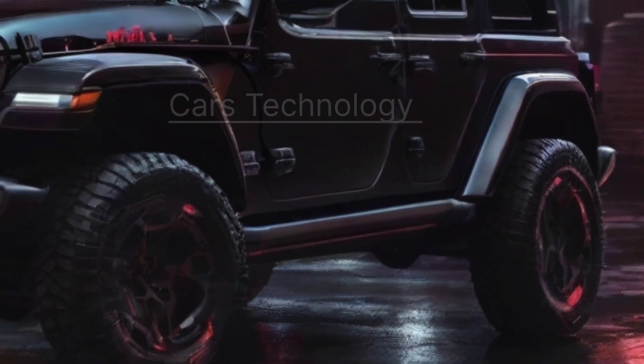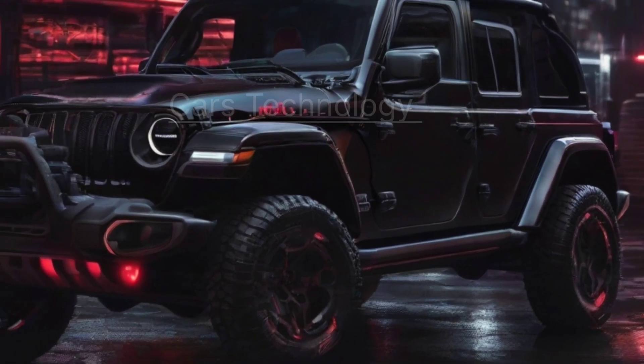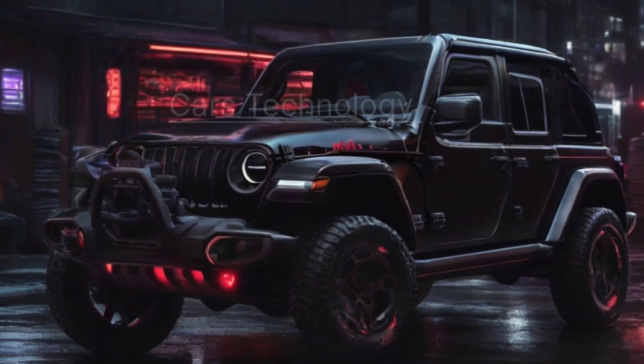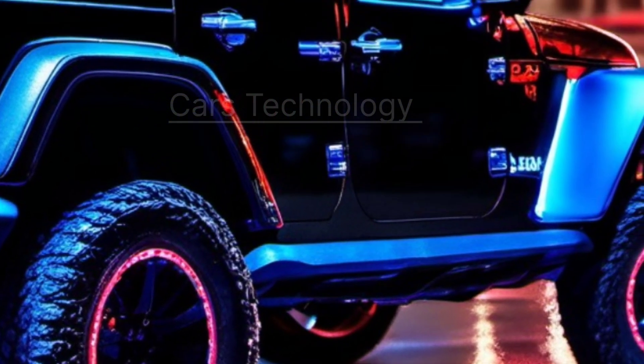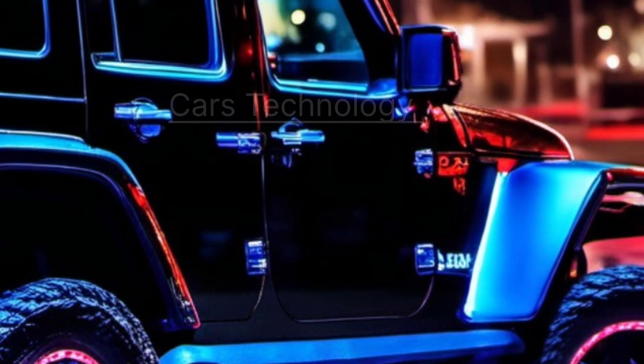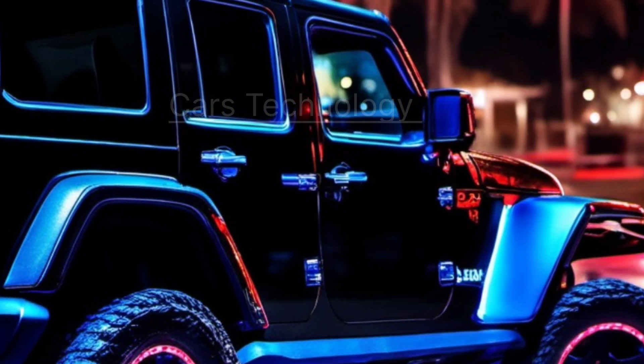The Jeep Wrangler, an off-road legend, stepped into luxury in 2024 with a sleek grille, new wheels, and a revamped interior. In 2025, the excitement builds for what's next in this evolution. How will the Wrangler balance its rugged roots with newfound luxury?